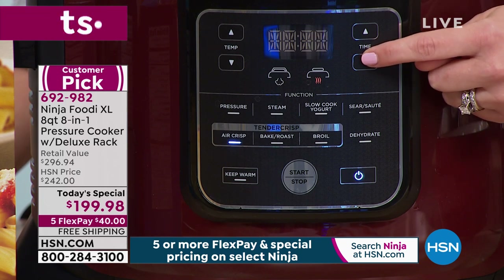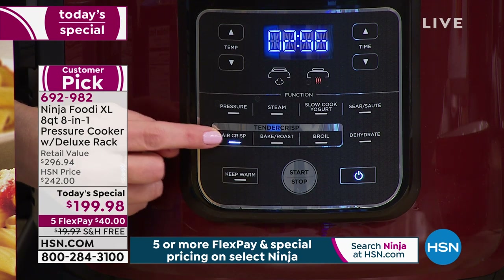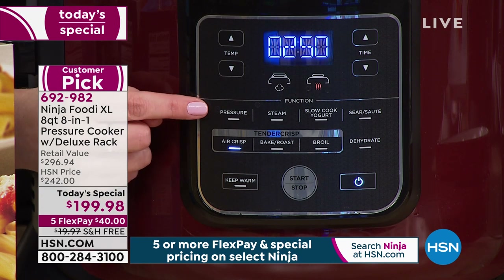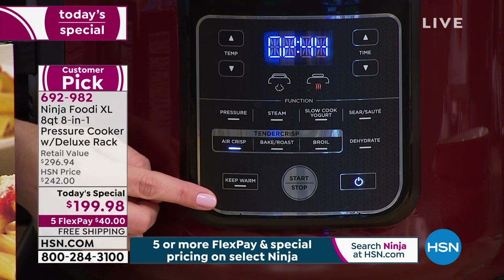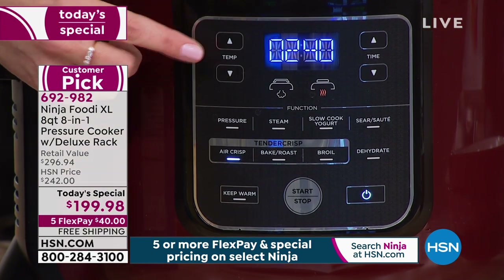You can see the tender crisp here all lit up — the air crisp light is on so you know it's air crisping. You also have bake, roast, broil, dehydrate up at the top. When using the pressure cooking lid you've got pressure, steam, slow cook, sear, and sauté. There's also a keep warm function. There are really eight to nine different functions at once. I set the temperature and the time, and in about three to four minutes we're going to have a nice golden brown top.